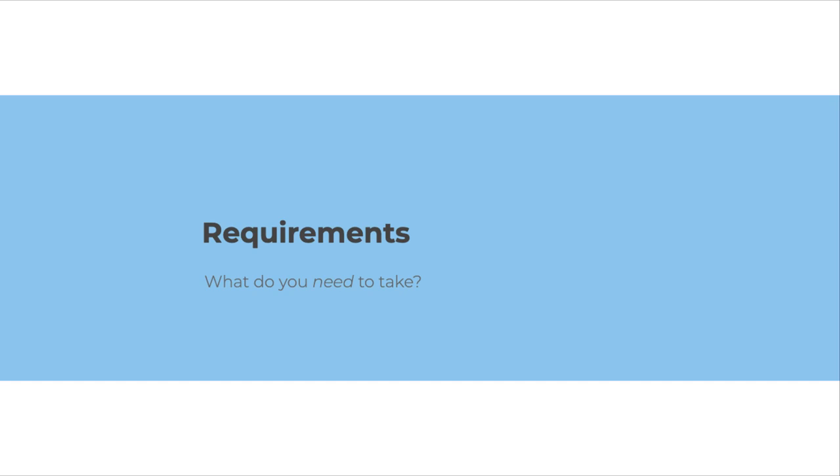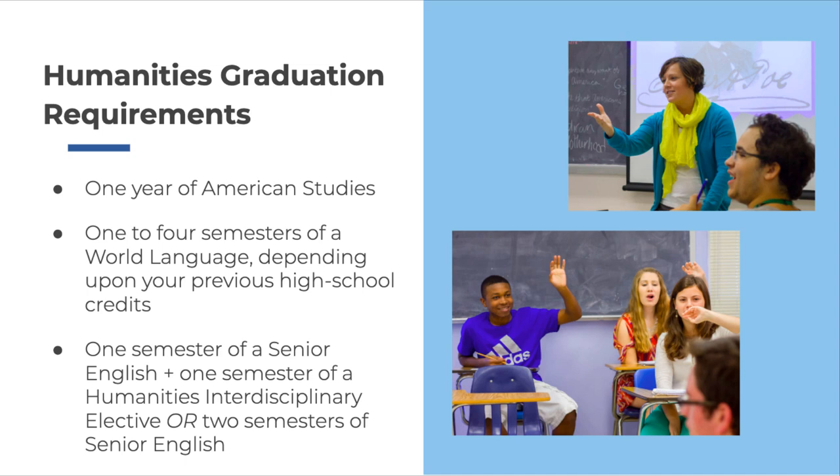Let's begin by talking about Humanities course requirements. As an incoming junior, you'll take a full year of American Studies. During your time at NCSSM, you'll also take one to four semesters of world language in one of the five languages we offer. The number of semesters you're required to take will depend upon the previous high school credits you've earned in a world language. Finally, you'll take at least one semester of senior English and one semester of a Humanities Interdisciplinary Elective, or you may choose to take two semesters of senior English. You'll have many exciting options to choose from, and I encourage you to check out our course catalog for details.